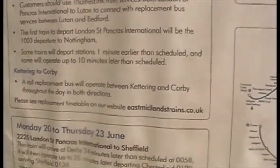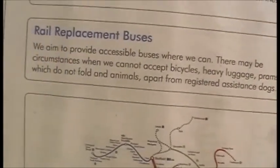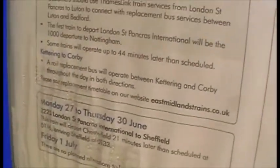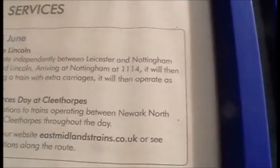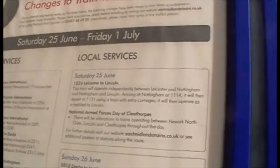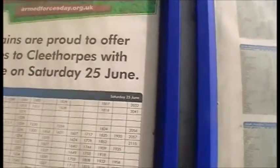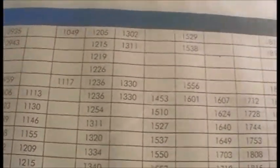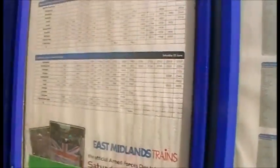Let's have a look and see what's going on. Nothing is really affected, but hang on - there's something to do with Lincoln to Cleethorpes next week. The 1026 Leicester to Lincoln will operate independently between Leicester and Nottingham, and Nottingham to Lincoln, and will use a train with extra carriages. Also, Armed Forces Day is being supported - East Midlands Trains are offering additional services to Cleethorpes, mostly from Lincoln, and several that stop here. If you want me to do an Armed Forces Day special, please let me know and I'll probably do one.